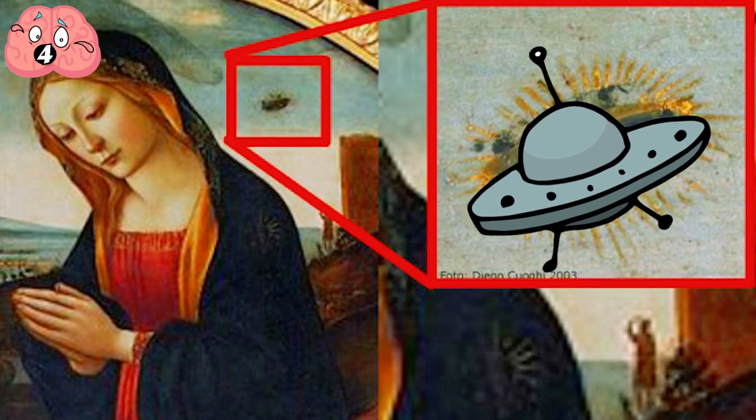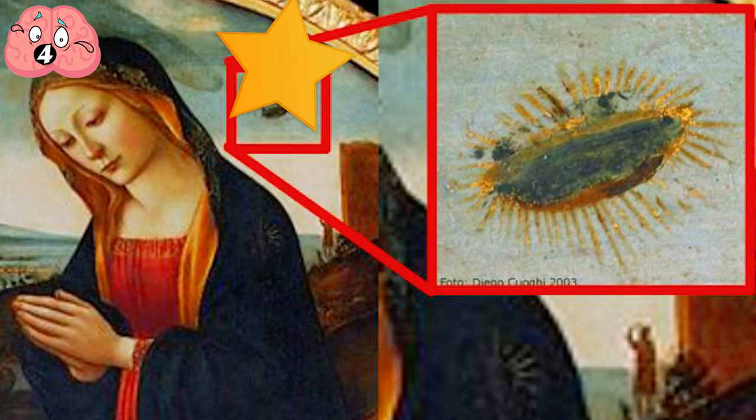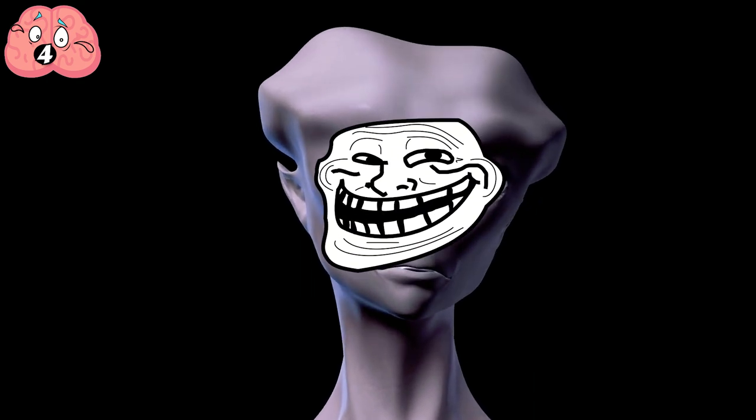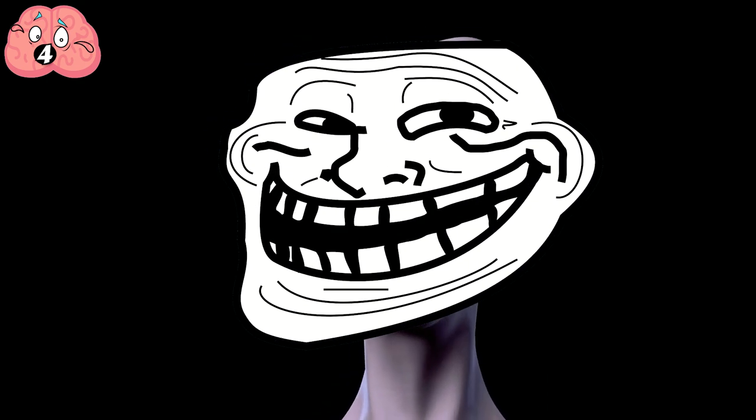To be fair, there are some who believe that the circular flying object is actually meant to be a piece of Christian symbolism — specifically a star, which was commonly used by artists during Ghirlandaio's era. So either people were hardcore into aliens way back then, or Master Ghirlandaio was one of the earliest trolls in history. Who knows?